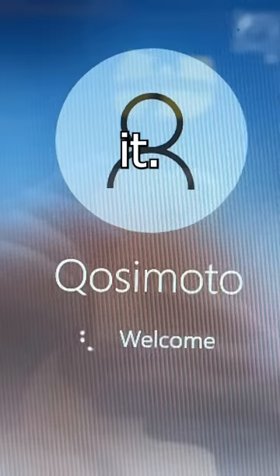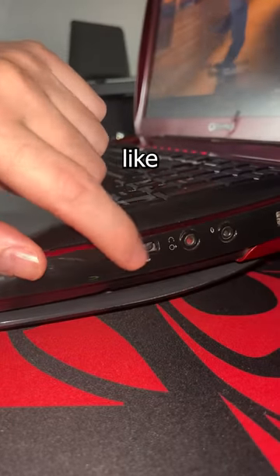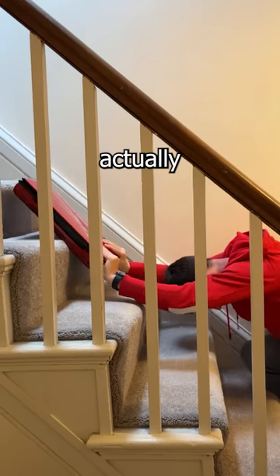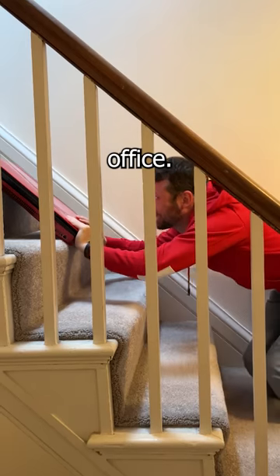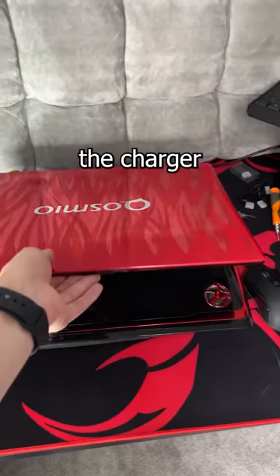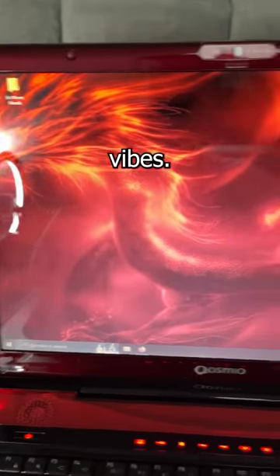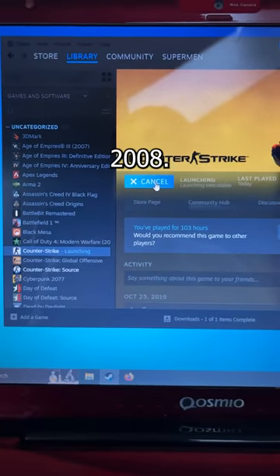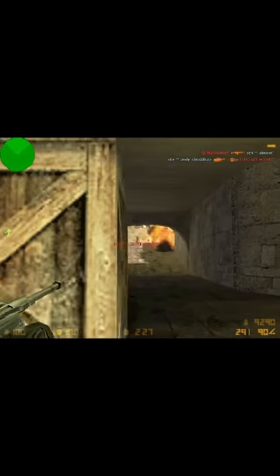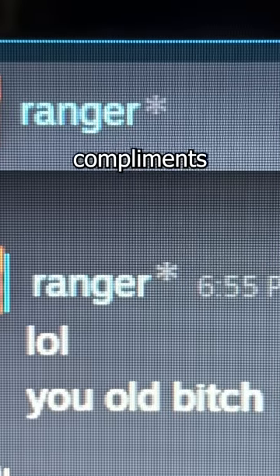Let's throw it back to 2008 and see what this 10-ton Toshiba gaming laptop was really like back in the day. My first challenge is actually getting it up to my office — boy, is that heavy. This requires a ton of power, so it's always best to plug in the charger before powering it on. Even this wallpaper gives big gamer vibes. Since I'm an old man, this is what I was playing in 2008: Counter-Strike 1.6. In fact, I used to be pretty good in my prime. Now I'm an old f**k.